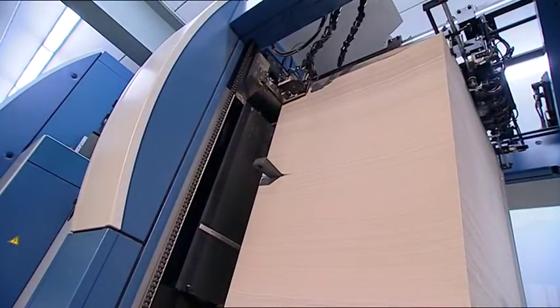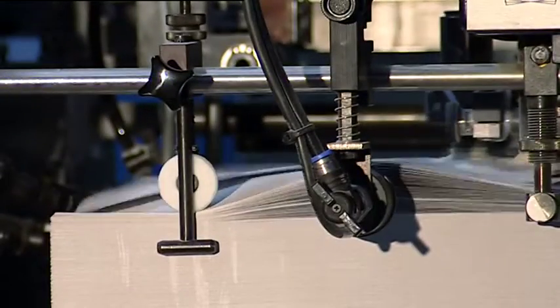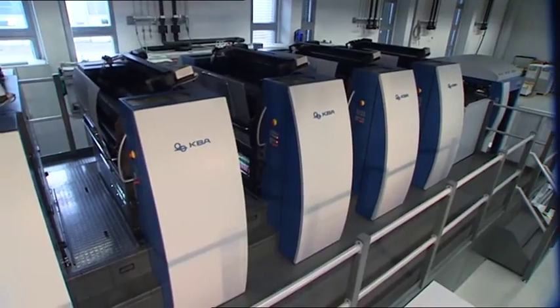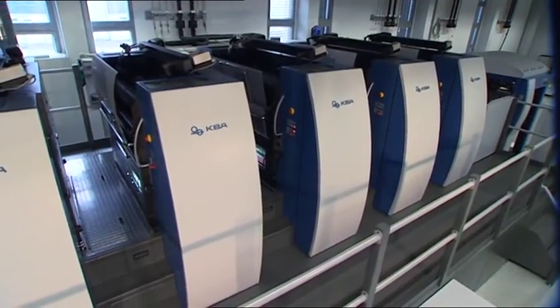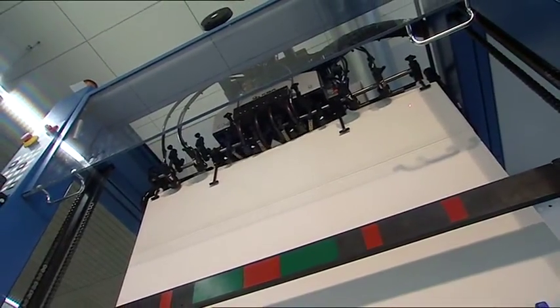With substrate flexibility embracing the full spectrum from lightweight papers to heavy and even corrugated board, the Rapida 106 is predestined for packaging production. Typical packaging presses can be raised on a plinth by up to 675mm, enabling the user to plan with pile heights of nigh on 2 metres.